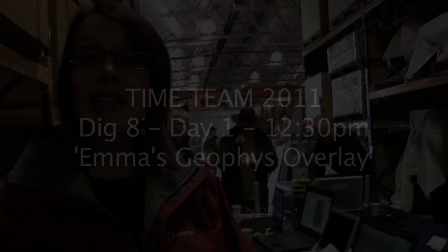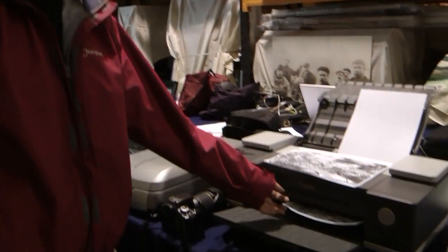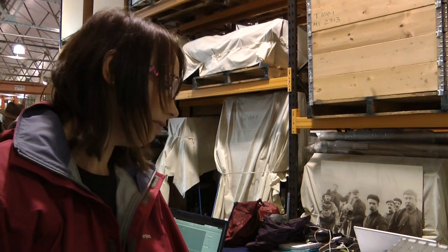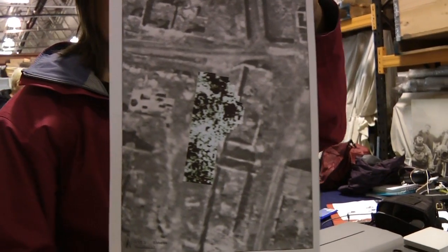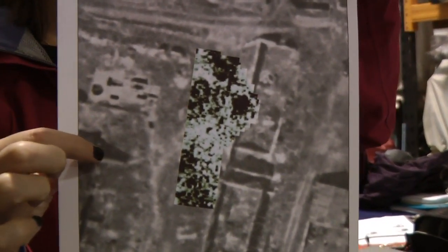So here we've got the geophysics, the radar, coming out on top of the 1947 aerial photograph. Unfortunately, it doesn't seem to relate to anything — not much of the buildings on the aerial photograph. But then we've got quite a lot of different plans, so we need to overlay all of them on some feature there.